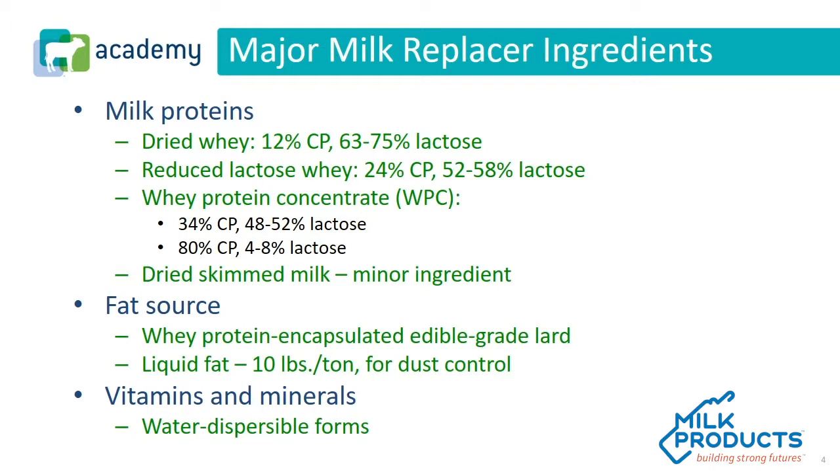Different manufacturers make different types of whey protein concentrate. Finally, dried skim milk or nonfat milk is another popular ingredient, though certainly not as often as the top three. The top three remain the very major ingredients when it comes to dairy proteins.